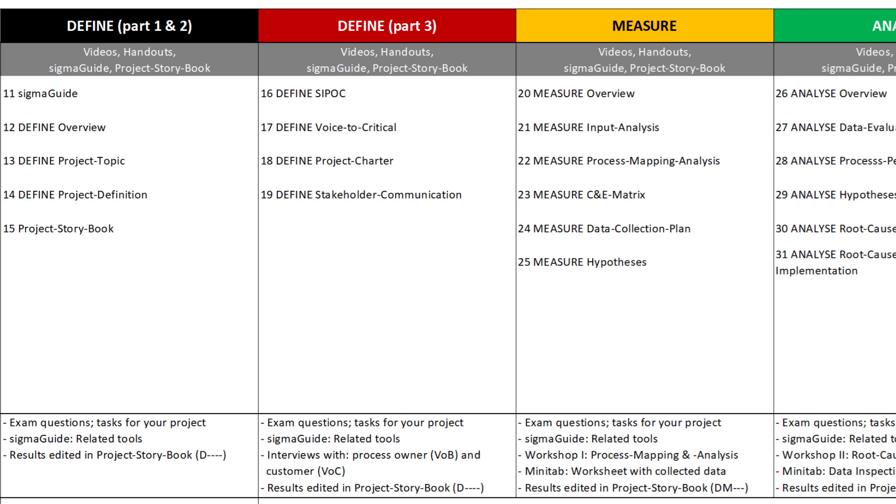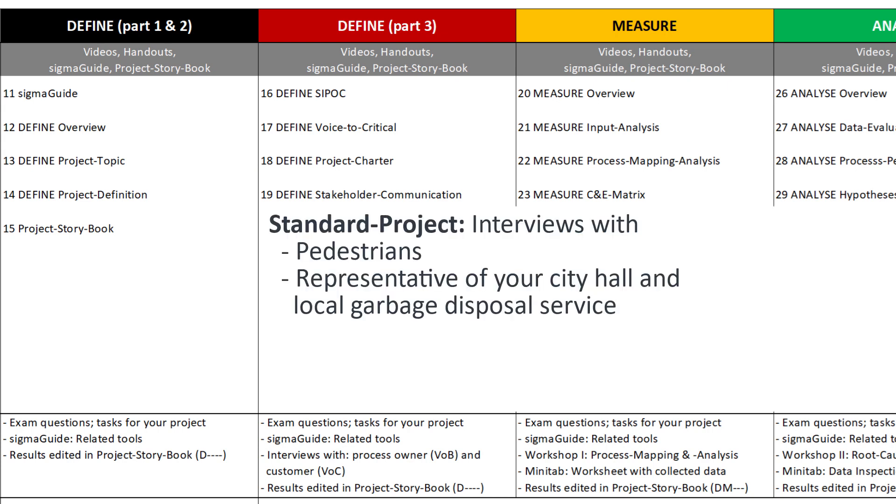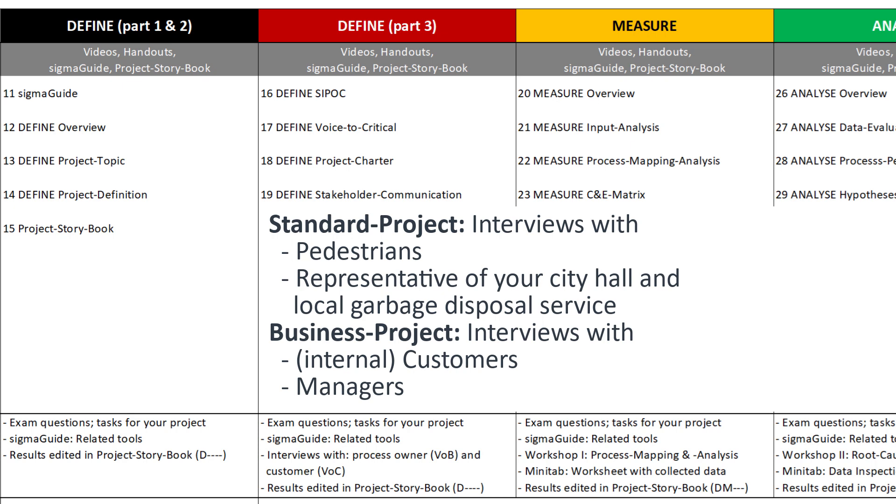You already know, for example, the tools SIPOC, Voice of Customer, CTQ trees and the project charter from the TUM Yellow Belt. For the standard project, you will have to conduct short interviews with a few pedestrians and with a representative of the city hall and the local garbage disposal service about the garbage littering situation in your hometown. In the business projects, you must of course interview internal customers and responsible managers. The information collected in SigmaGuide must be transferred again to your project storybook and commented in order to document this milestone.